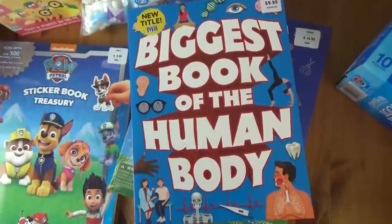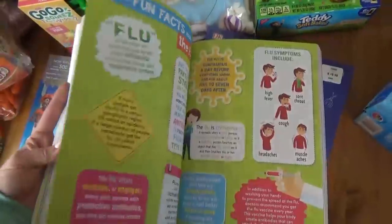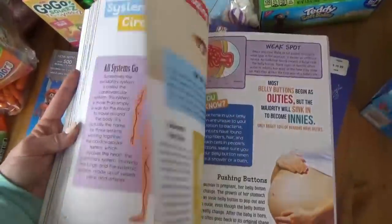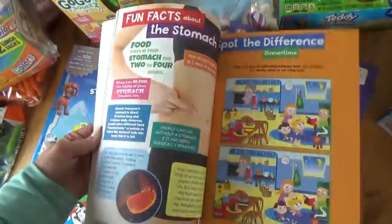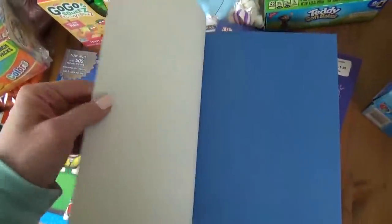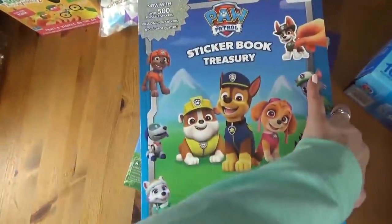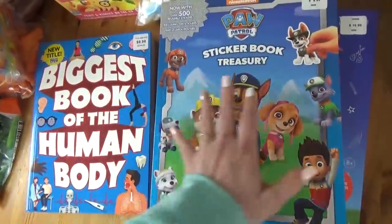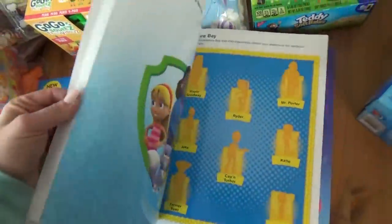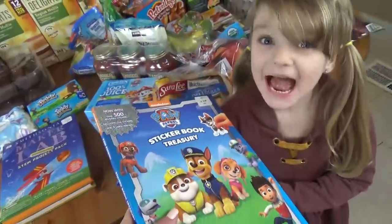Mackenzie picked out this one — the Biggest Book of the Human Body. She loves books like this. They're just full of information and she just absorbs it all. I have no problem buying her books like this because I love to encourage her to learn. And then Miss Lily picked out a Paw Patrol sticker book treasury — not quite as educational as the other two, but that's okay. It's just full of lots of Paw Patrol fun. Are you excited for this one? Yeah!